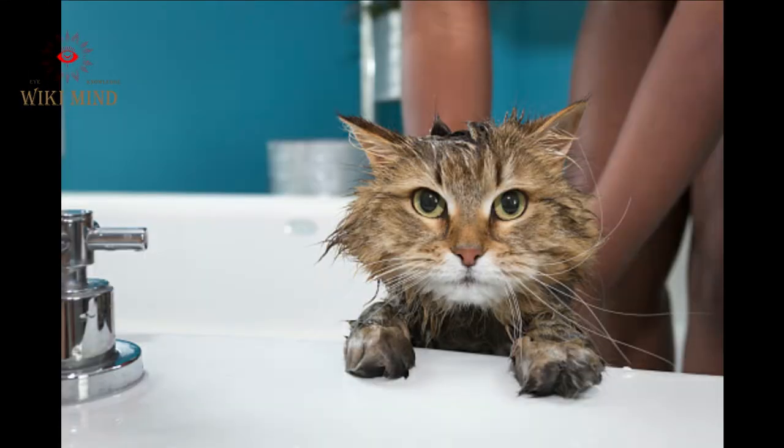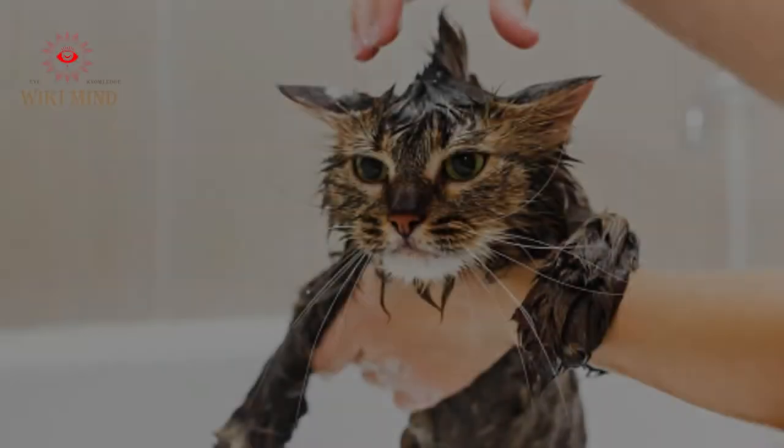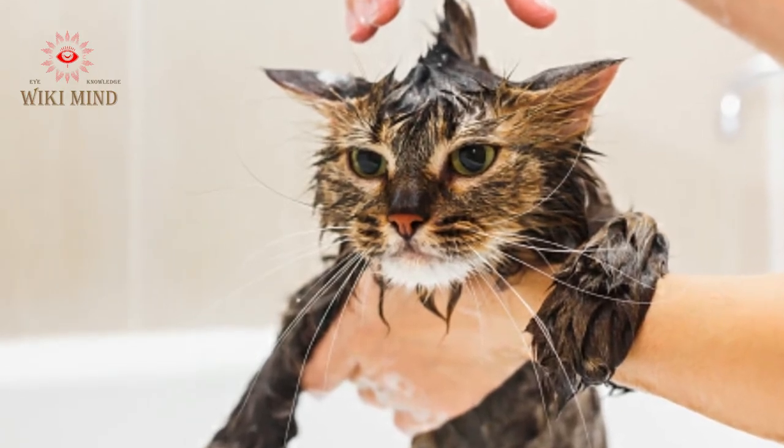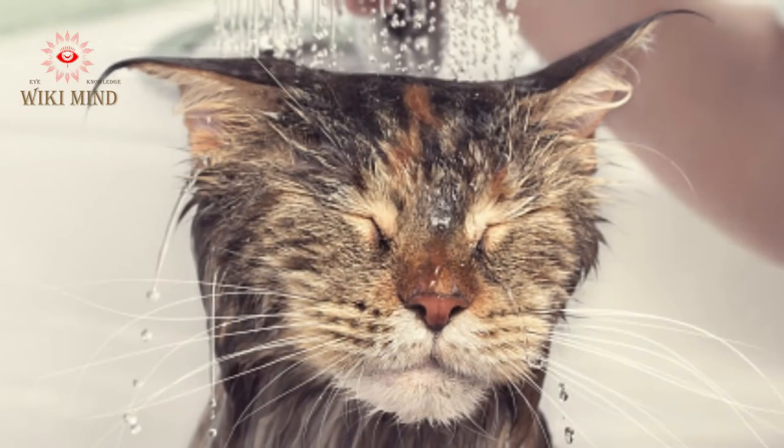Cat bath. The bath would kill the majority of fleas remaining on the cats after the combing step, of course. In this process, it is not necessary to use a shampoo designed to kill or drown out fleas, but a regular bath is sufficient with the use of mild cat shampoo or baby shampoo.